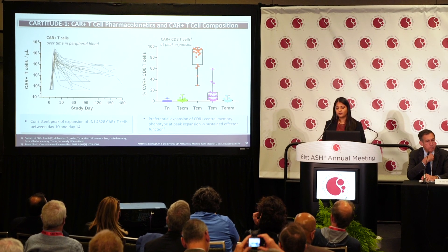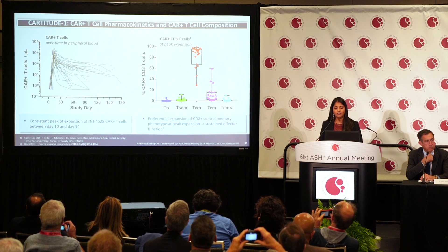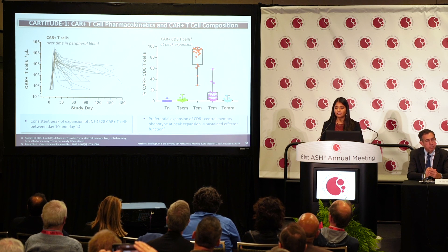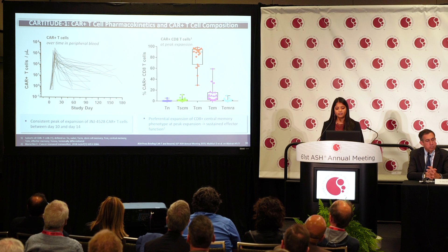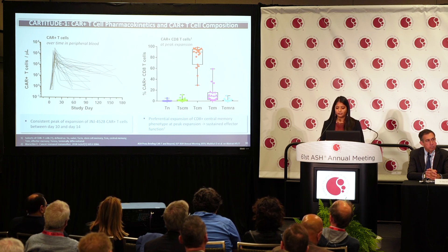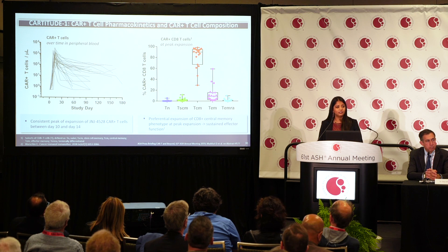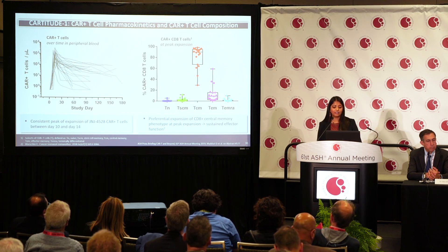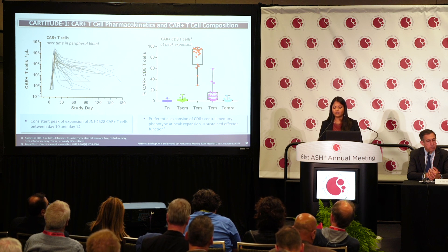Regarding pharmacokinetics, every patient expanded their T cells consistently. Peak expansion occurred around day 10 to 14, with CRS preceding expansion by about three days. What may make this product unique is the preferential expansion of the CD8 central memory phenotype. CD8 cells kill myeloma cells, and these central memory cells are thought to resist exhaustion more effectively, maintaining sustained effector function.